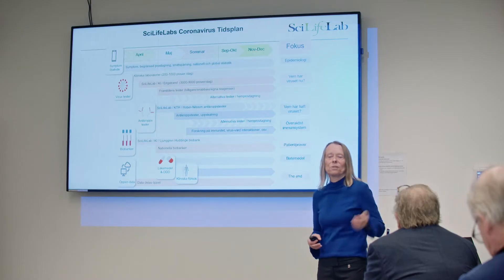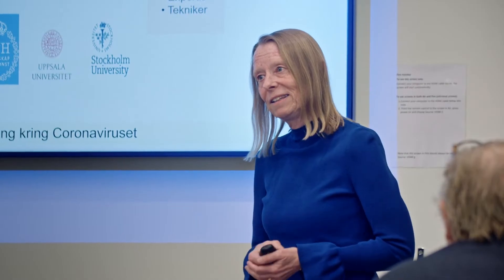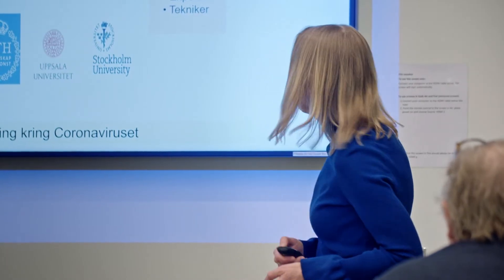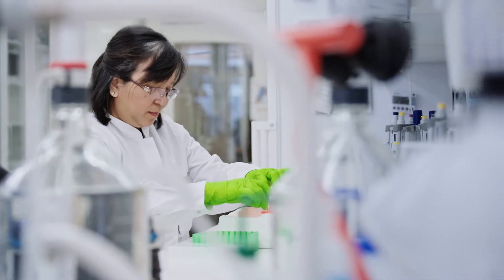Sieve Andersson, deputy director at SciLife Lab, oversees and coordinates the distribution of resources. "We got almost 300 applications, so there are almost 300 researchers in Sweden who are now ready to step in and help out with the kind of expertise, instruments, and samples that they have to help fight this disease."